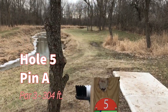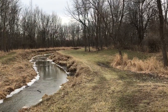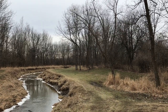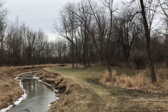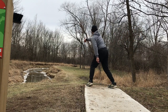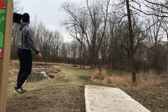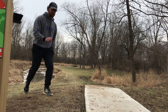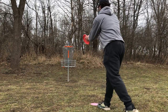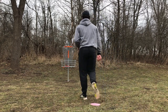Hole five, 304 feet, par three. The creek is OB and the basket sits right about here — you've got to hug that creek line and keep it out of the woods while swinging it around. That looks good. Just a little bit short. So this is about a 12-footer for birdie. We're on a roll, baby.